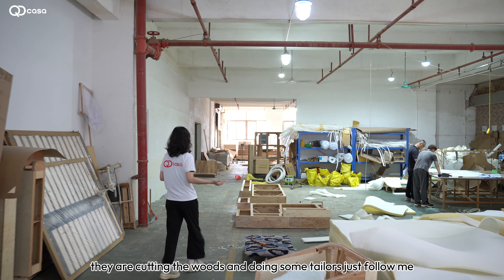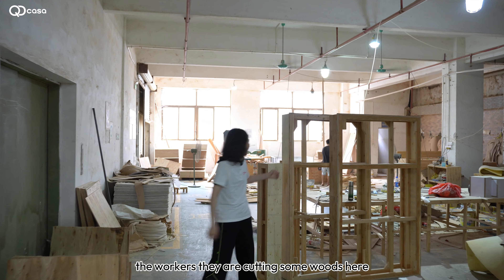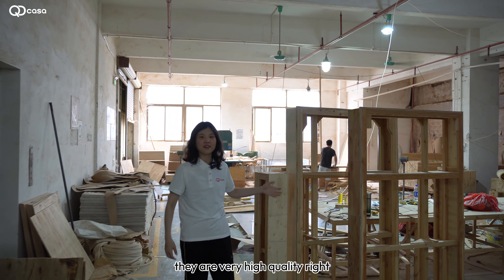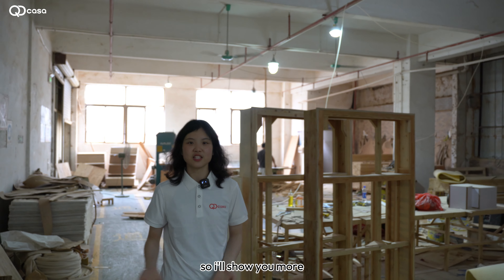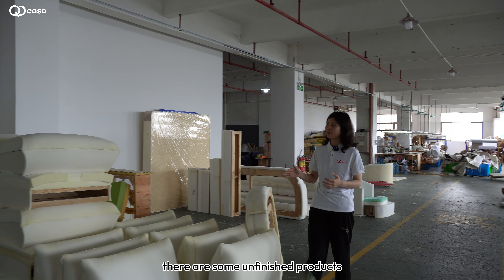The workers here are cutting the wood and doing some tailoring. Just follow me — in this area, workers are cutting some wood, and as you can see, the wood here is of very high quality.